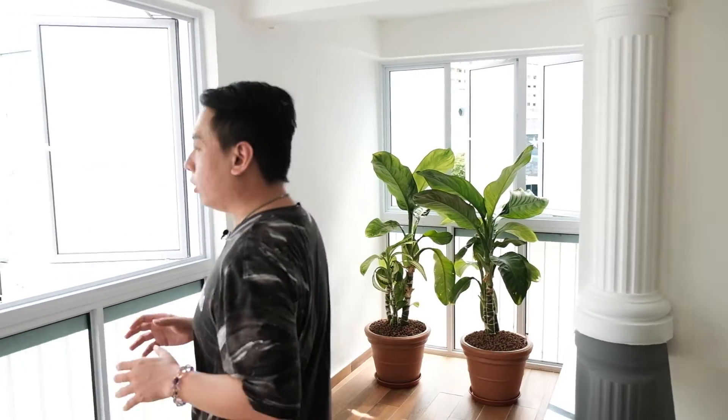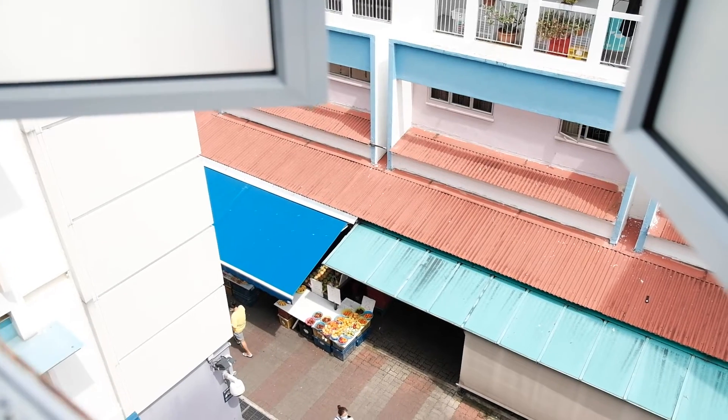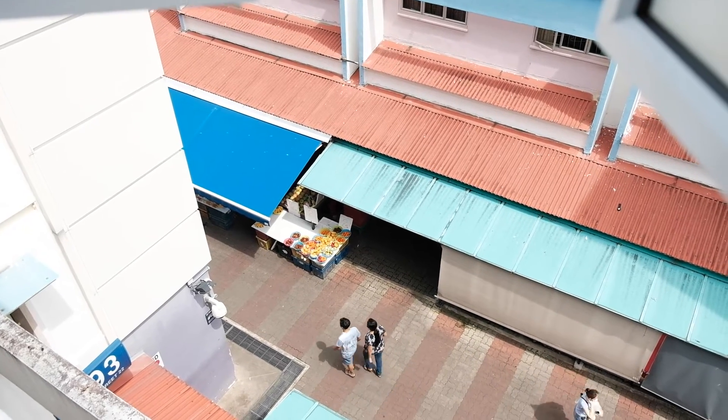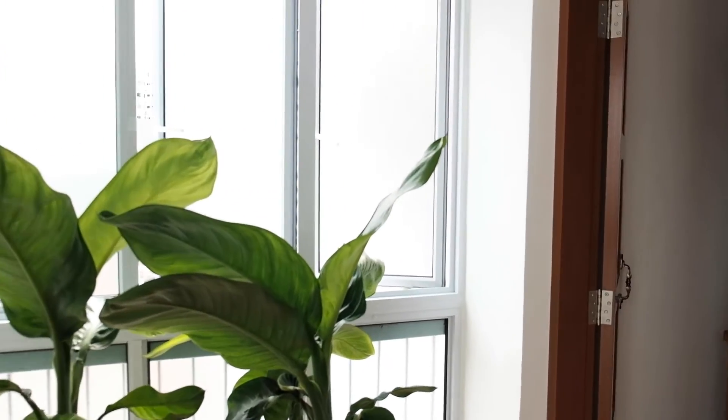Block 293 Yishun is conveniently located with all the shops just below, and we are at the top floor away from all the noise. With amenities like wet market, hawker center, even a McDonald's just below the block. All your family's needs are easily taken care of below, and the owner also made a storage space for you and your family.